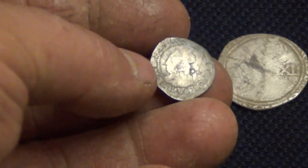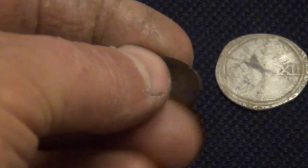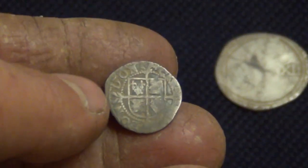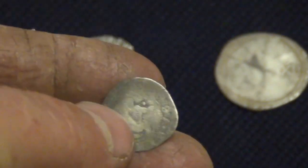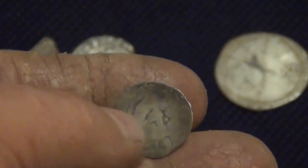This one here is an Elizabeth I half groat. It hasn't got a date on it but it'll be mid to late 1500s. It's quite an old coin, very worn — that one's seen the inside of a few pockets.